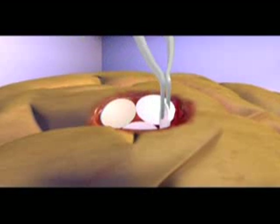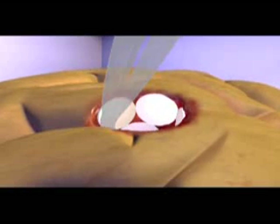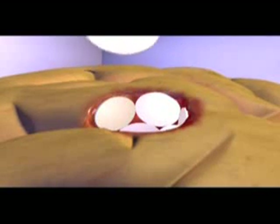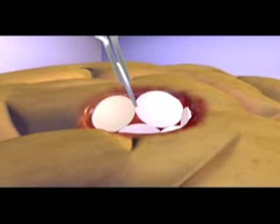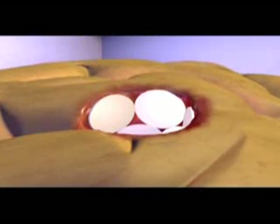Gliadel wafers are small, dime-sized, biodegradable polymer wafers designed to deliver BCNU or carmustine directly into the surgical cavity created when the tumor is resected. After a neurosurgeon operates to remove the high-grade malignant glioma, he or she implants up to 8 Gliadel wafers along the walls and floor of the cavity the tumor once occupied. Each wafer contains a precise amount of BCNU or carmustine.